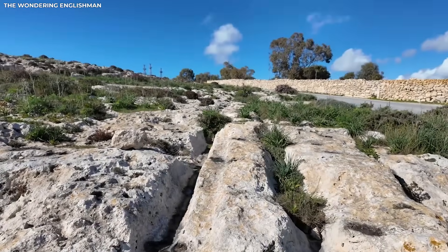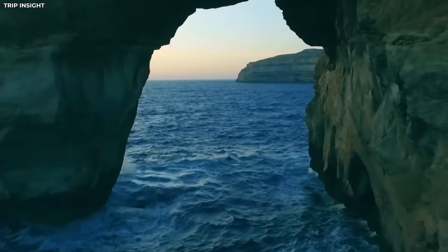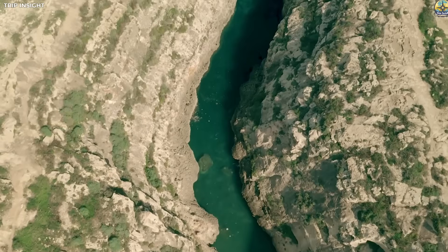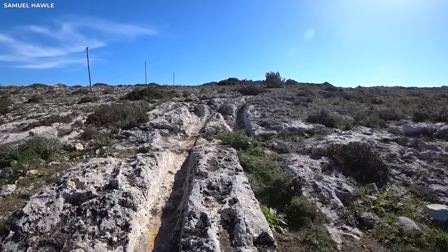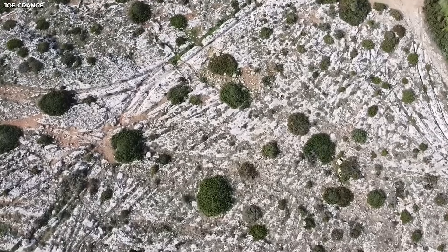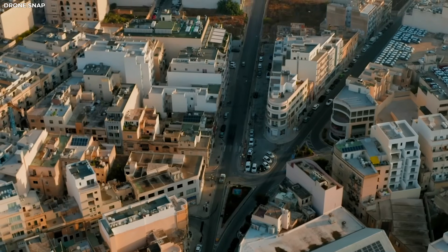The story got stranger as people looked into it more. It wasn't just that the tracks were there — it was how planned they seemed. Smooth walls, depths that are always the same, and perfect spacing make it look like the builders measured each line with tools we didn't think they had. The more precise the grooves looked, the more unsettling the question became. Was Malta just hiding normal human work, or something much older that didn't fit into our ideas of when society began?